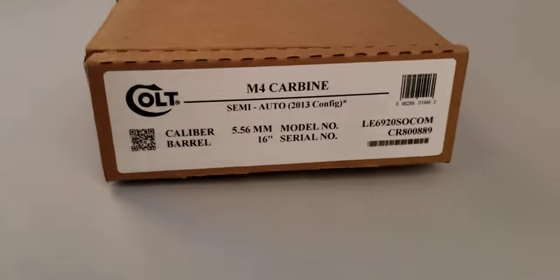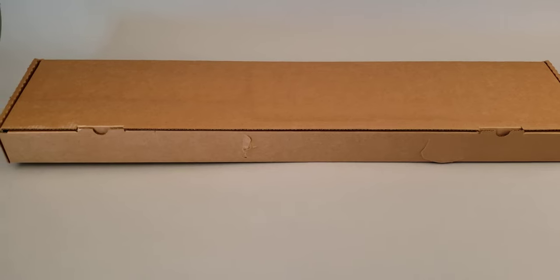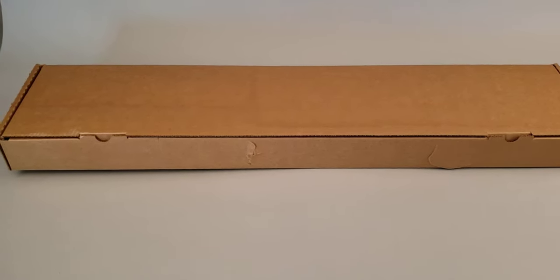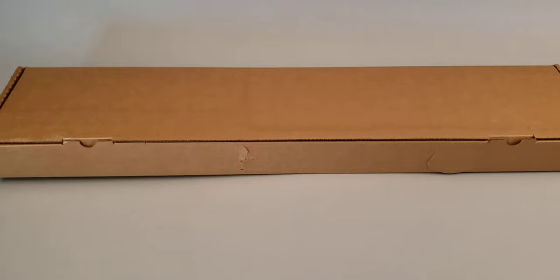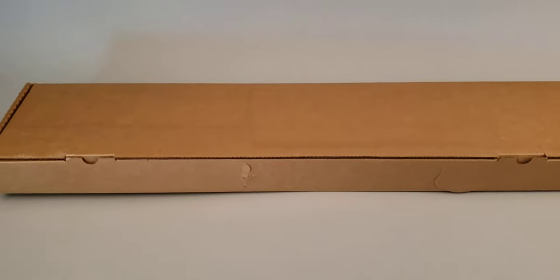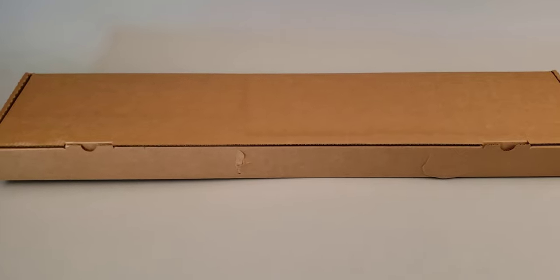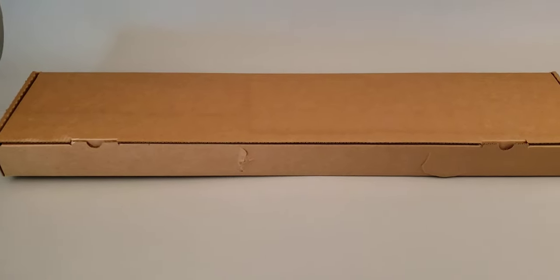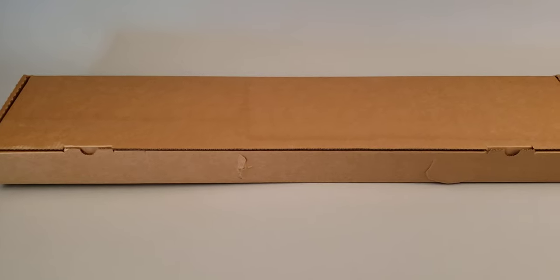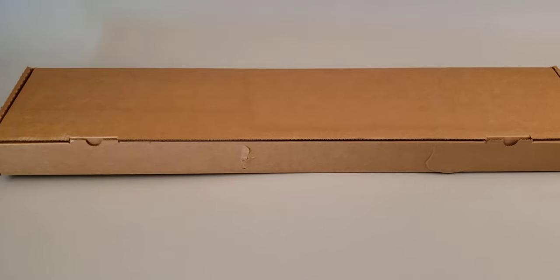We are taking a look at the Colt LE6920 SOCOM 2022 production. The Colt LE6920 SOCOM first came into production in 2018 and immediately became popular due to its U.S. government property markings on the lower receiver. There was a brief production run for the original 2018 model, which stopped around December of 2018. It was not produced again until around August through October of 2021. This example has a factory date of January 26th, 2022.